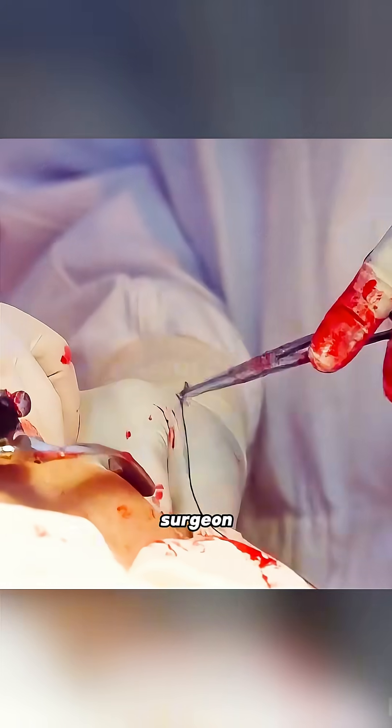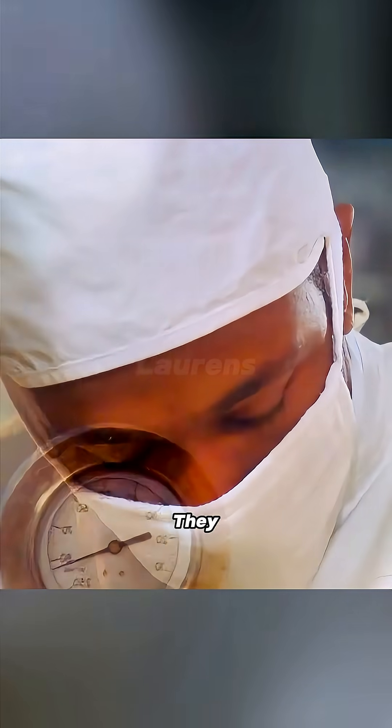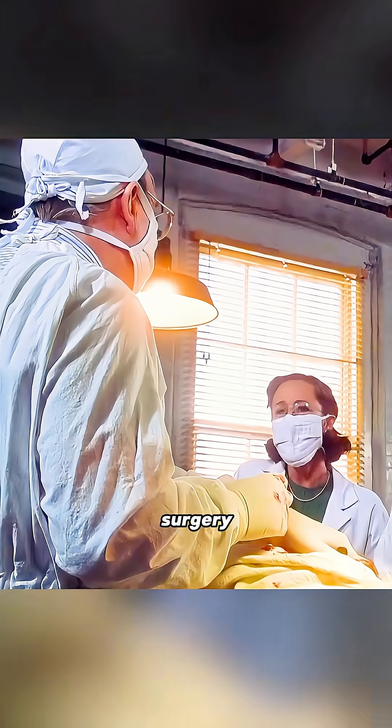So the next day they resumed the experiment. This time, Thomas was the lead surgeon, attracting many doctors to observe. They applied the new stitching technique, and the surgery was successful.